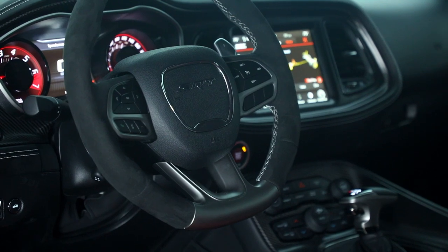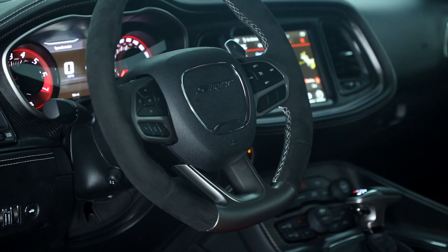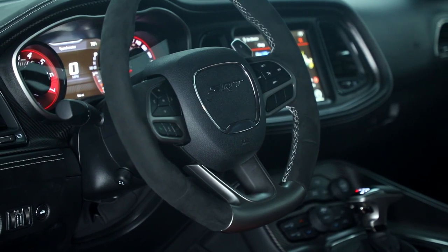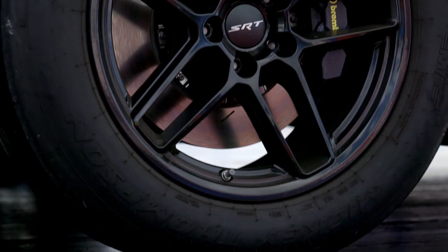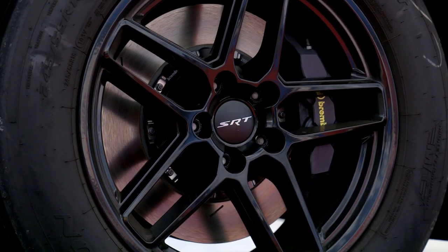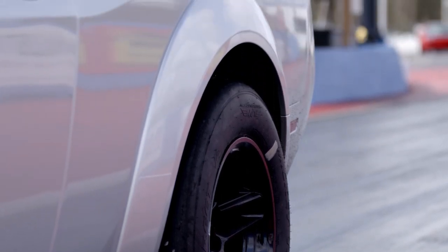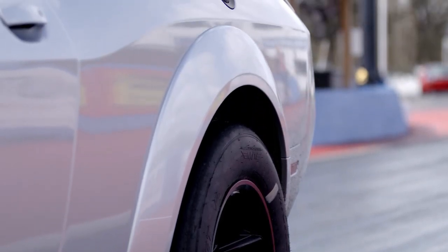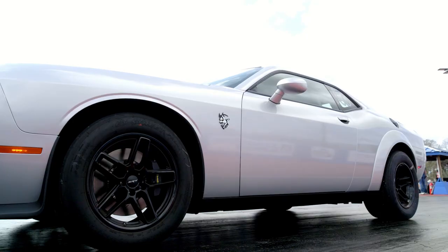The transbrake that came on the original 2018 Demon has been revamped with patent-pending updates that allow the driver to dial in the right amount of torque for specific track conditions. The suspension uses softer springs and shocks and puts the power to the ground via 17-by-11 forged aluminum wheels wrapped in a pair of meaty 315/50R17 Mickey Thompson ET Street R drag radials, with optional carbon fiber wheels.